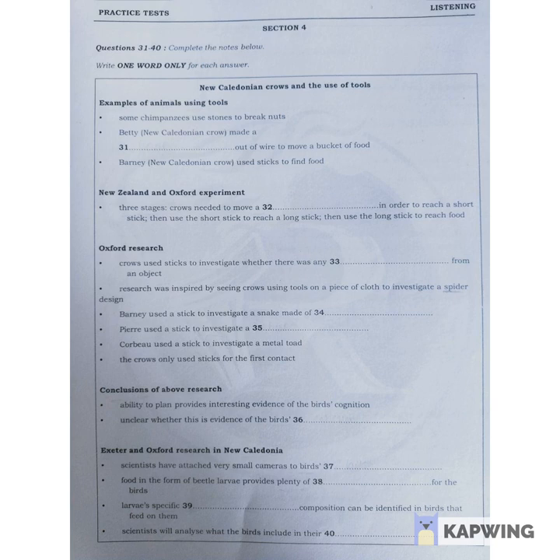As a further precaution, all the crows had been fed beforehand. On eight occasions, a bird's first contact was by using a tool. In all three trials, Barney began by using a stick for inspection.